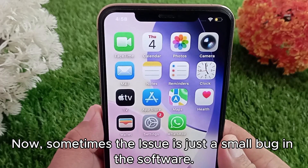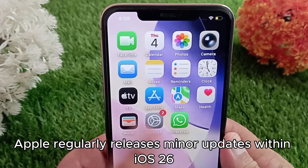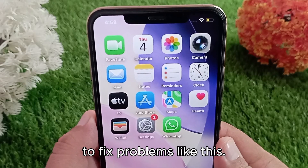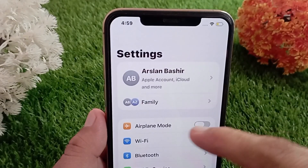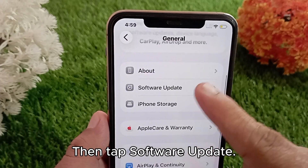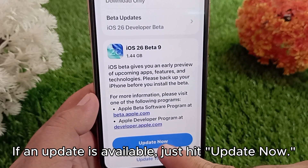Sometimes the issue is just a small bug in the software. Apple regularly releases minor updates within iOS 26 to fix problems like this. Here's what you need to do: open Settings, tap General, then tap Software Update. If an update is available, just hit Update Now.